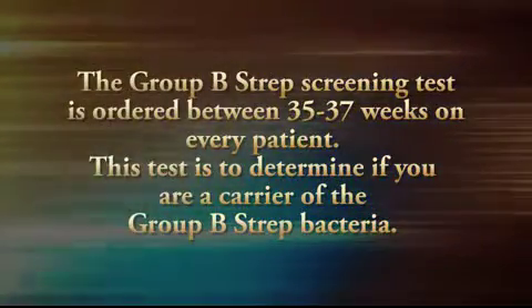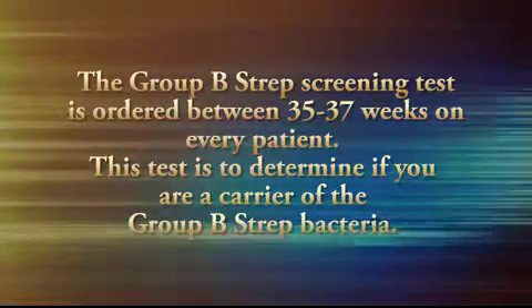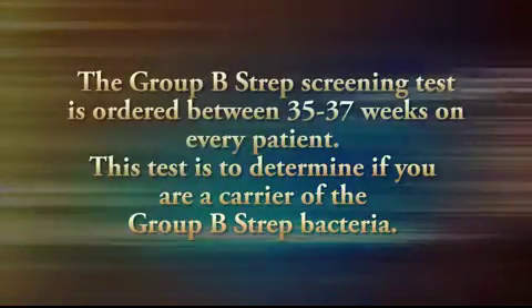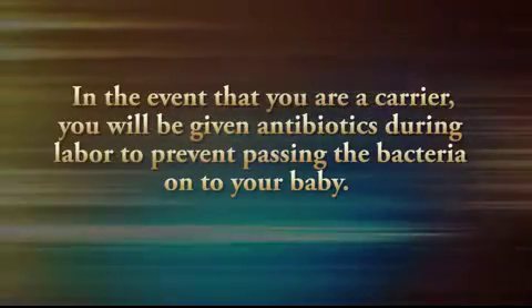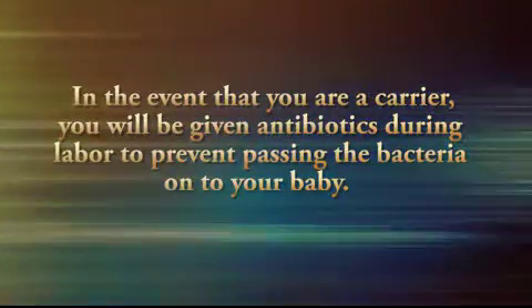The group B strep screening test is ordered between 35 and 37 weeks on every single patient. This test is to determine if you're a carrier of a group B strep bacteria and it's collected from a vaginal and rectal culture. In the event that you are a carrier, you'll be given antibiotics during the labor process to prevent the bacteria from passing on to your baby.